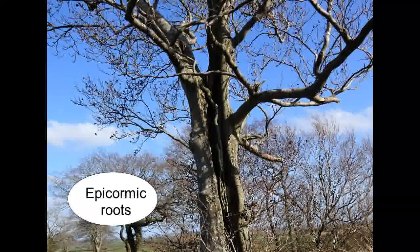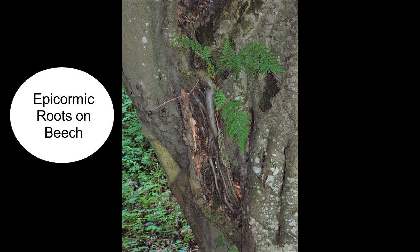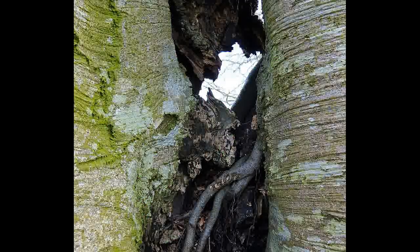Much rarer are the epicormic roots. These are usually produced when there's a great increase in moisture. This can happen, for instance, with a tree struck by lightning. Where a wound is left, the tree wood dies, rots, absorbs water, and that triggers the epicormic root. And when the rotting material vanishes, is blown away over time, the roots are left there exposed.